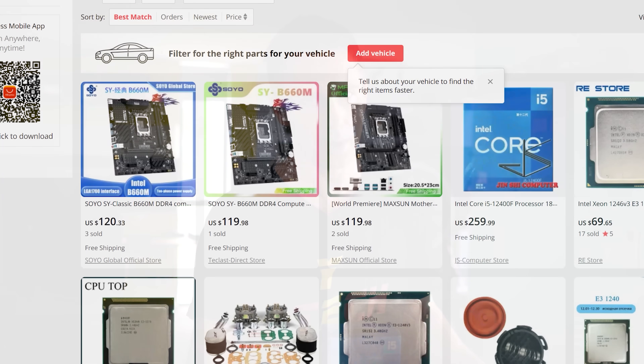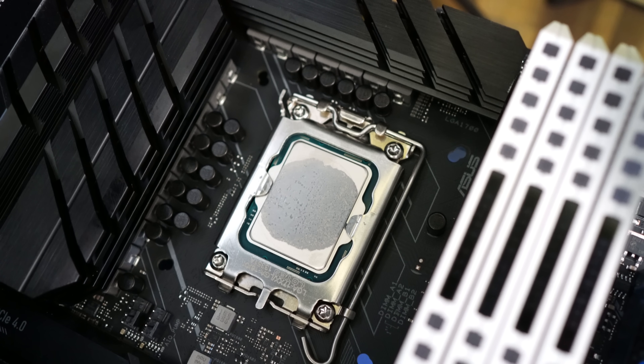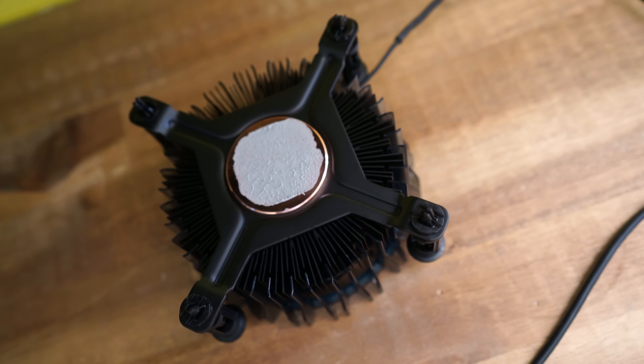The second negative to discuss is the associated motherboard cost. Because the 12400F uses more power than previous i5 F CPUs, it requires a stronger VRM on the motherboard, which naturally costs more money. Looking at B660 motherboard costs, they are more expensive than a previous B560, for example. That means more upfront costs when buying a 12400F, and since it uses the new LGA 1700 socket, you will have to buy a new motherboard.